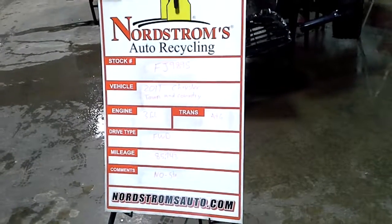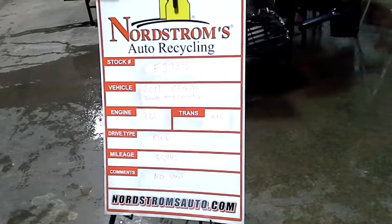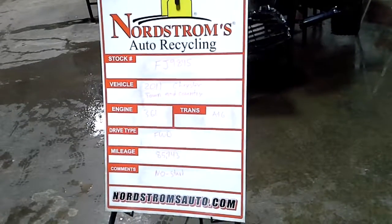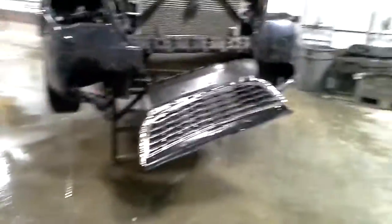Stock number FJ9895, 2011 Chrysler Town & Country, 3.6 liter automatic 6-speed, front-wheel drive with 85,743 miles. This one does not start, blue in color, front hit.